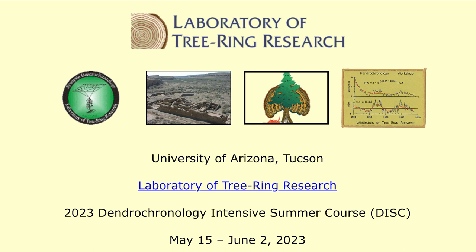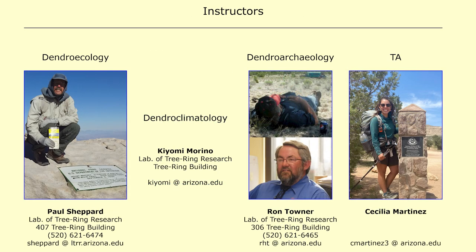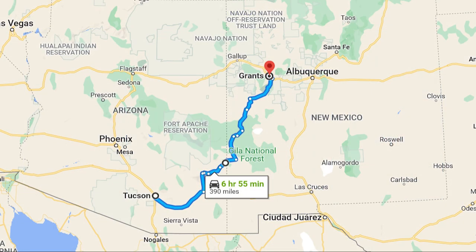It's DISC time again — the Dendrochronology Intensive Summer Course offered by the Laboratory of Tree Ring Research. Instructors this year will be Keone for ecology and Ron for archaeology, with assistance from grad TA Ceci. Just about everyone in the lab helped with DISC, so thanks to all for the total team effort.